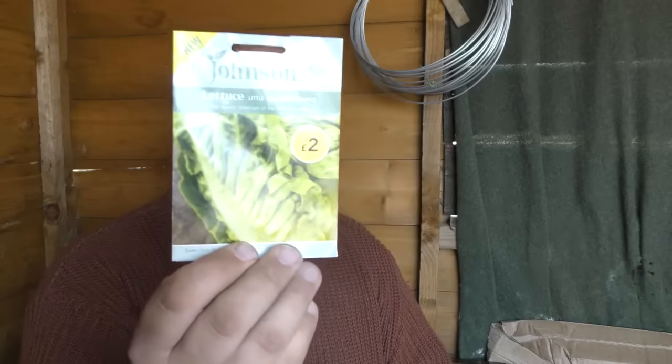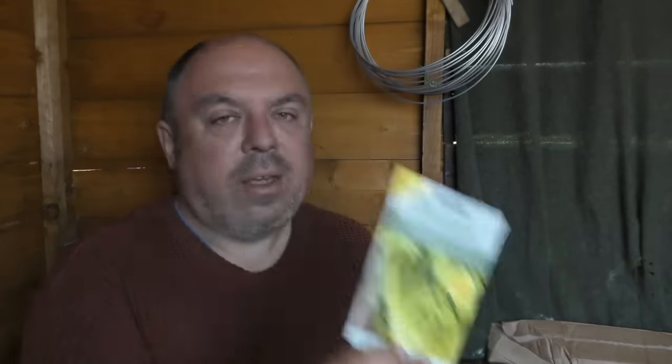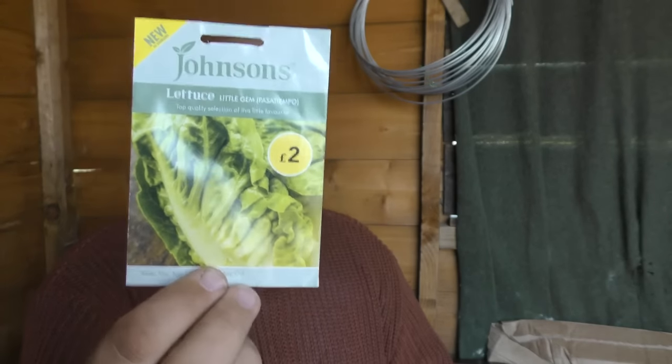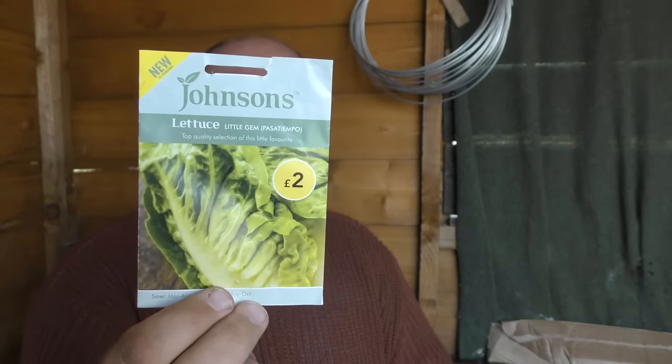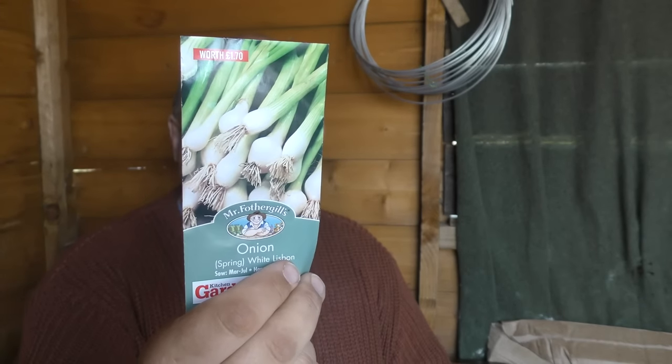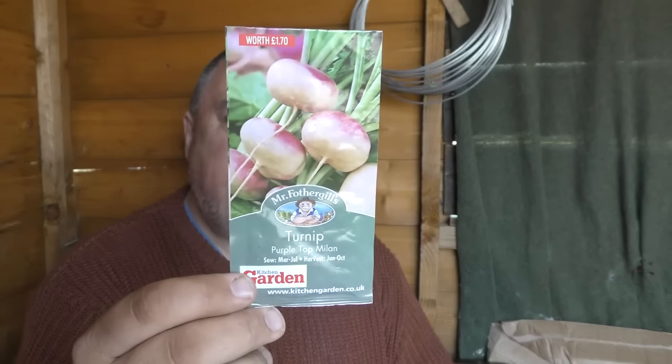Lettuce — do not like it hot. They prefer a bit of shade, so you can sow these outdoors up until August. Don't put them in full sun — give them a tiny bit of shade and they'll be happy. If you've got an outdoor seed bed, you can put your spring onions in again. Sow a little and sow it often.